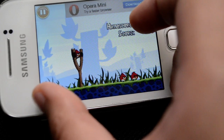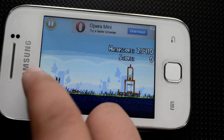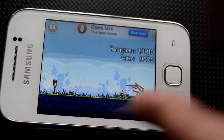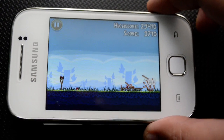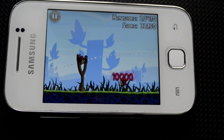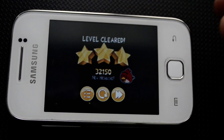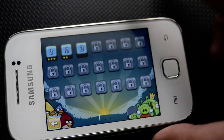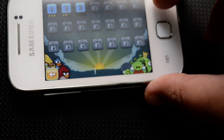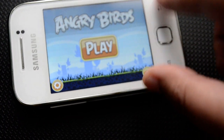We also have the pinch-to-zoom feature — you can pinch to zoom in and out. This is basically how it works, and you can see it runs pretty smooth with no lag at all. Here we have Angry Birds — the most famous game these days — running smoothly on this device.